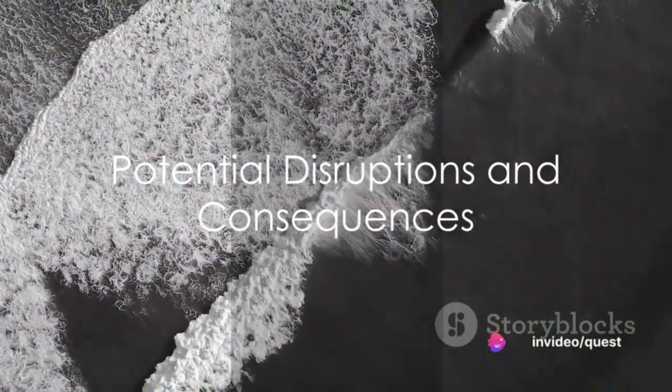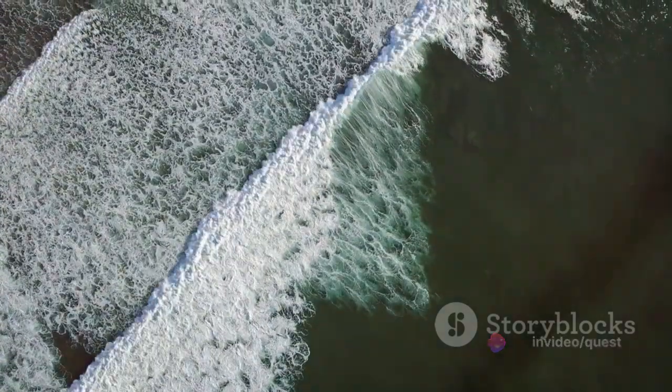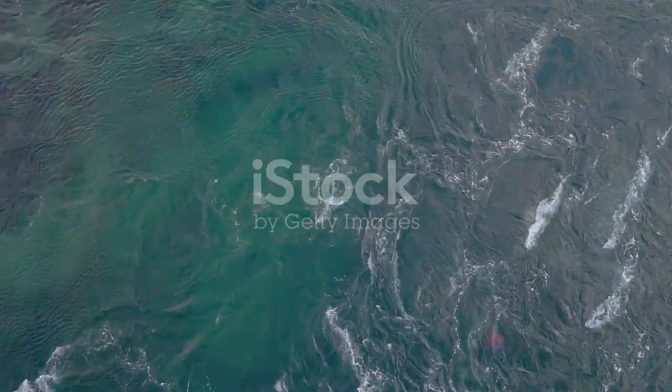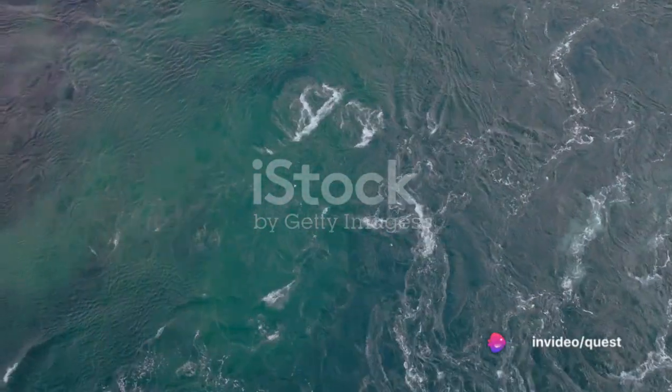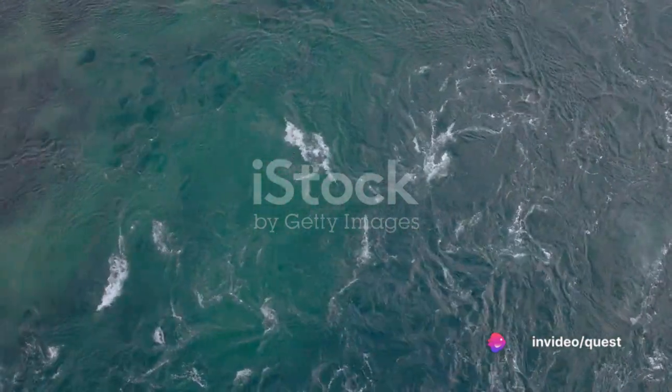However, changes in thermohaline circulation could have serious implications for our climate. Scientists are concerned that global warming might disrupt this circulation. Melting polar ice could flood the oceans with fresh water, disrupting the delicate balance of temperature and salinity that drives thermohaline circulation.